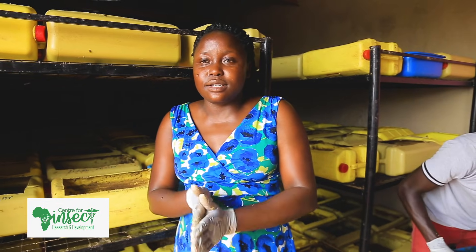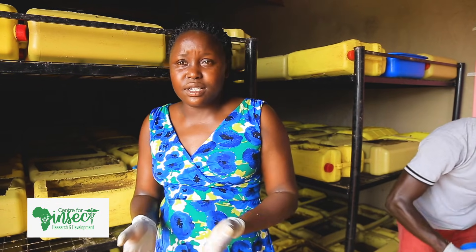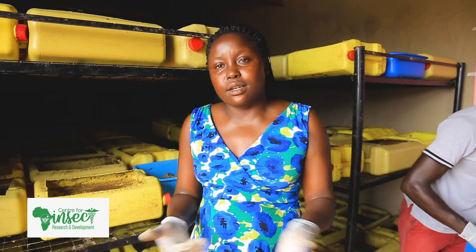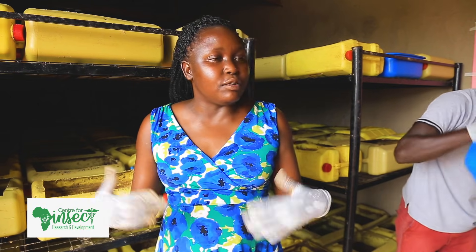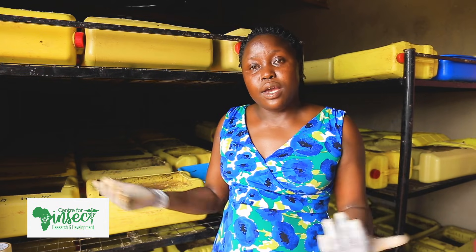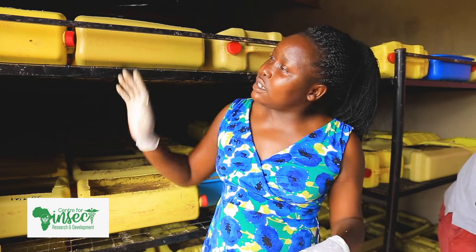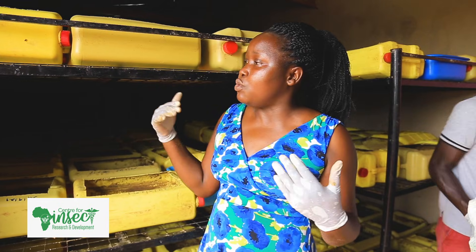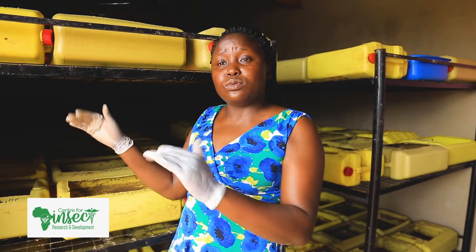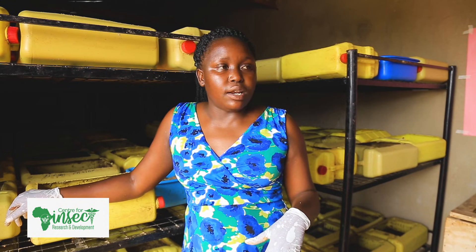Another thing to look out for is rats. The challenge of rats — we have a rat that disturbs us here, it is really very fat. So maybe you should have a cat to chase away the rats. In the village, the farmer can have a wooden structure — you can use lightweight wood and put your net to take care of the larvae.